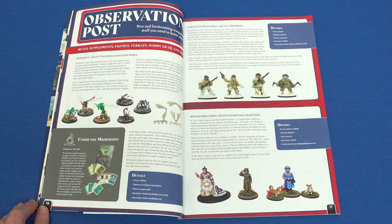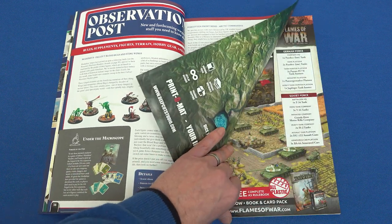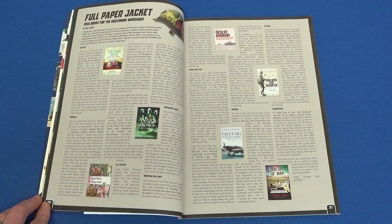In Observation Post, we take a look at new product releases in the hobby. This month we have some intriguingly eclectic figure releases for you.